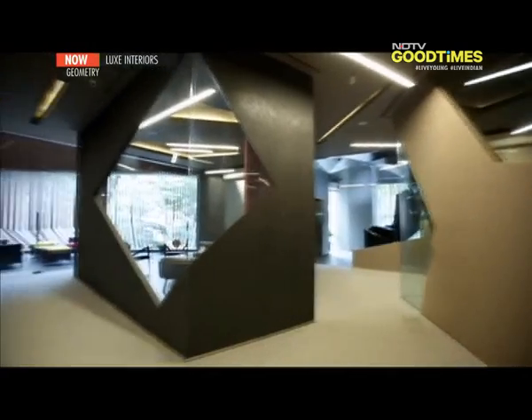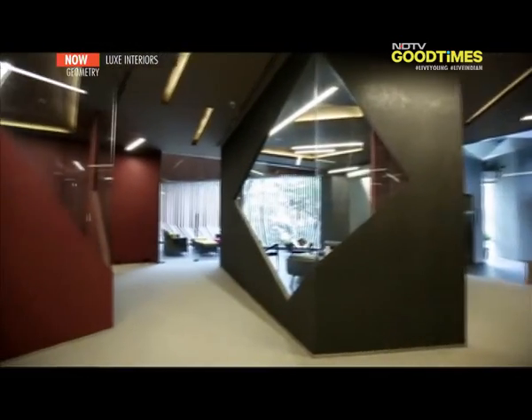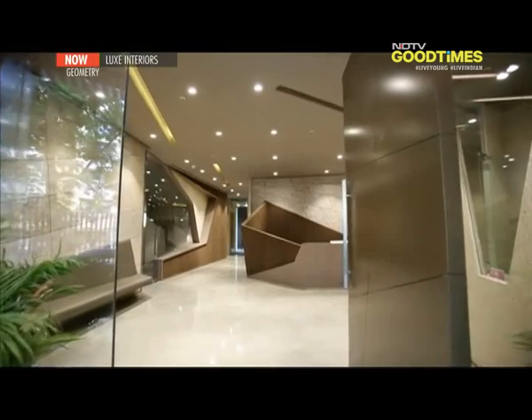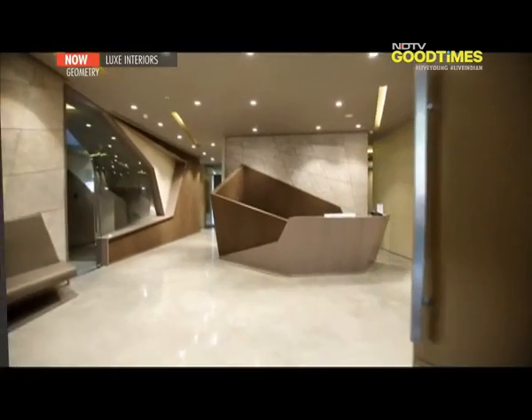Taking a cue from Sanjay's project, one way to work with geometry is to create an unpredictable movement through space using angular lines. There are many ways to bring geometry into your space. The easiest way is to bring in products and accessories that have strong structural associations. Let's start with your ceiling.